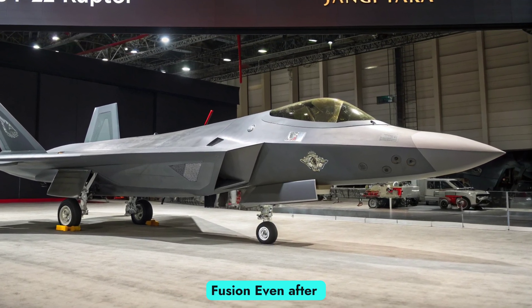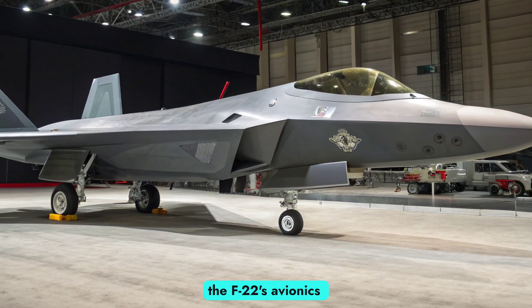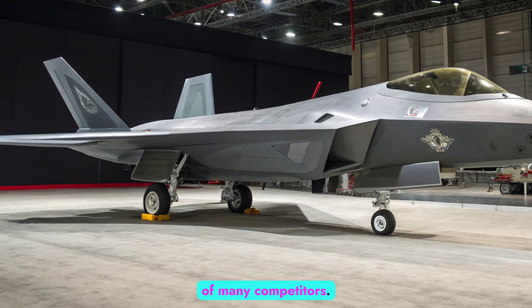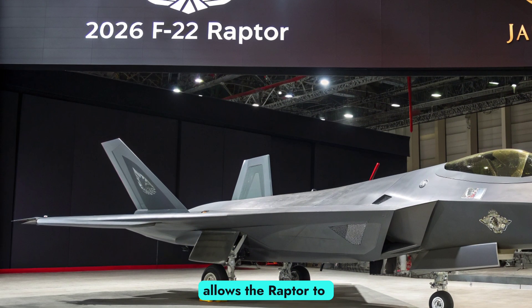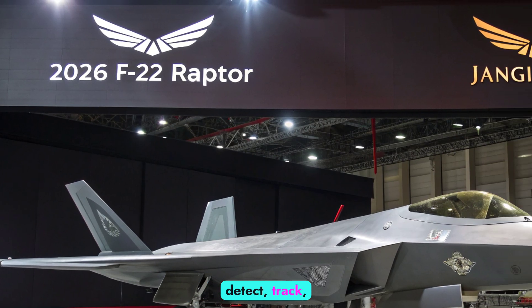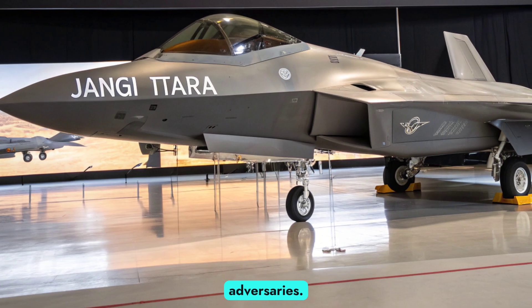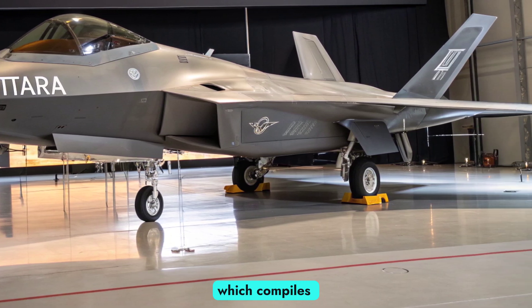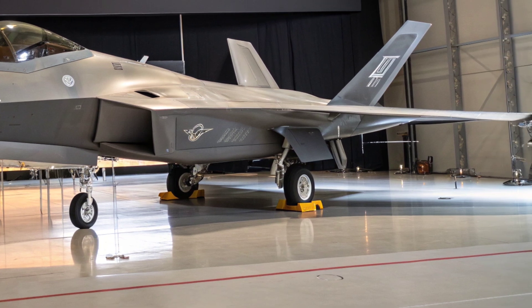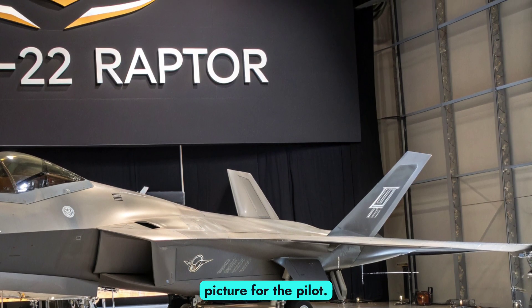Even after decades of service, the F-22's avionics suite remains ahead of many competitors. Its radar, upgraded to modern AESA standards, allows the Raptor to detect, track, and engage multiple targets at ranges far exceeding its adversaries. Equally important is its sensor fusion system, which compiles information from radar, electronic warfare sensors, and data links into a single coherent picture for the pilot.